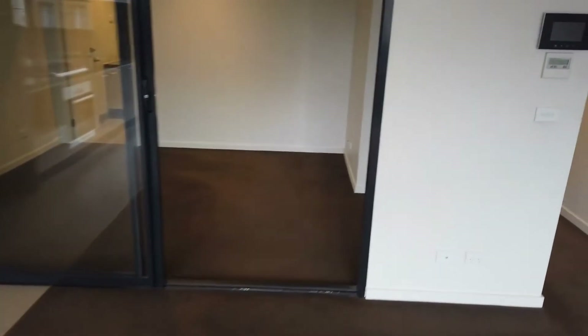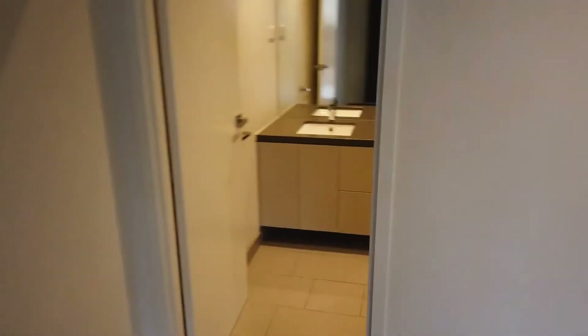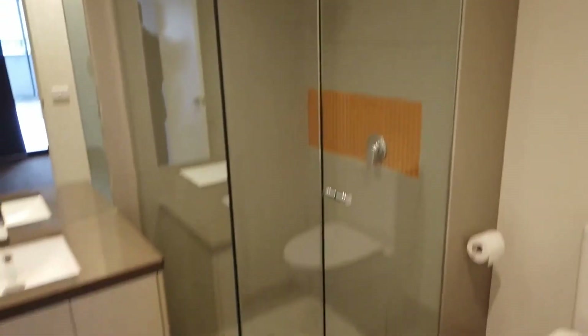This is the master bedroom. As you can see, quite a spacious master bedroom with built-in robes and a spacious ensuite featuring quite a large shower.